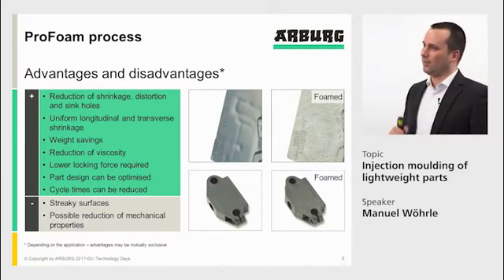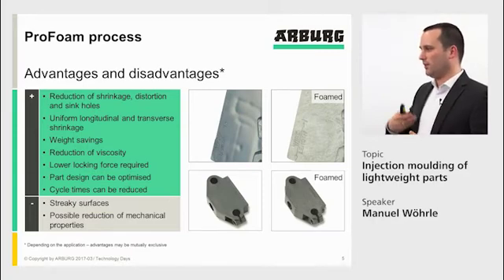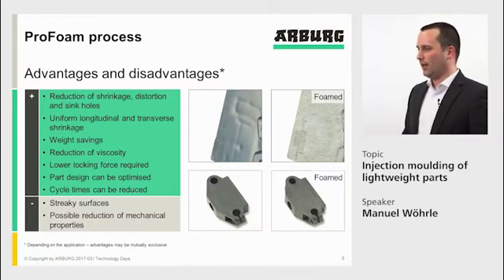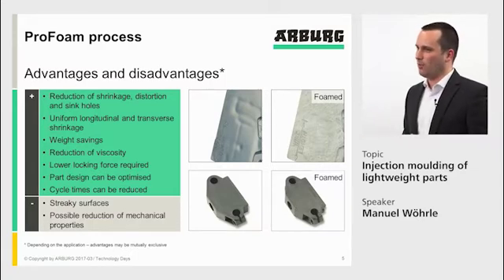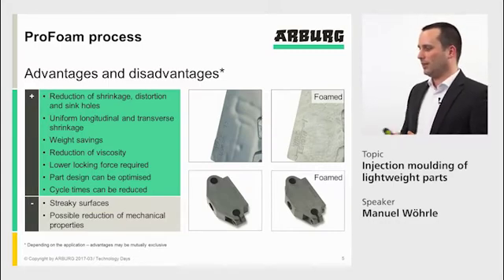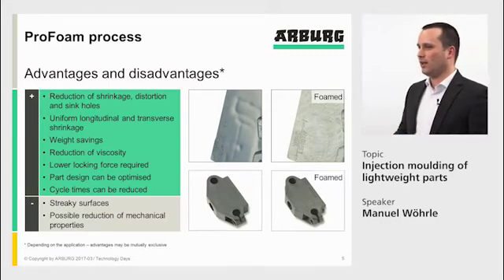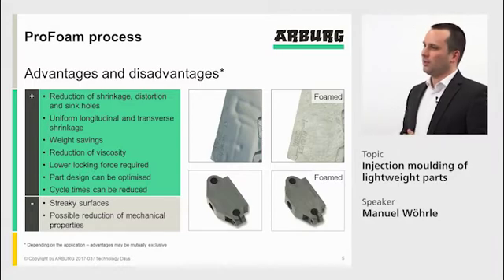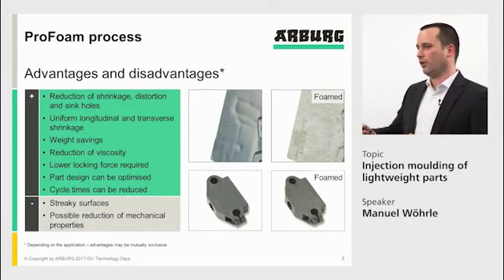Another advantage is the reduction of viscosity. When the gas is dissolved in the melt, we reduce the viscosity of the material. That means the material flows easier, we can realize longer flow paths, and we bring less shear into the melt. Because we have no holding pressure and less injection pressure, we can lower the locking force, so we need less clamping force — sometimes requiring a smaller machine for the same product.